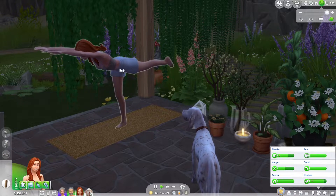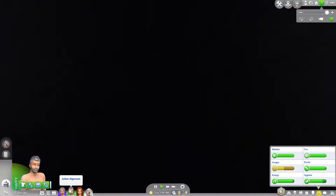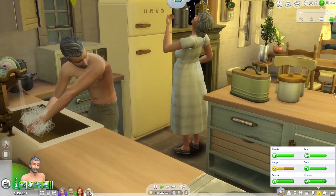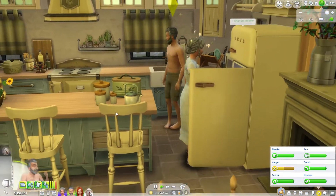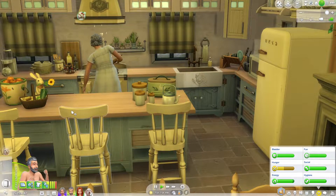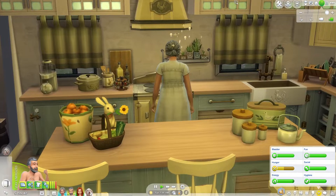This is Florence, the granddaughter — she's very pretty, smart, and a student. These are the grandparents, Marie and Julian, doing their morning routine. Marie is cooking breakfast and Julian is getting ready for work. He's a gardener, I think at level 10 — like the PhD of the gardening career or something.